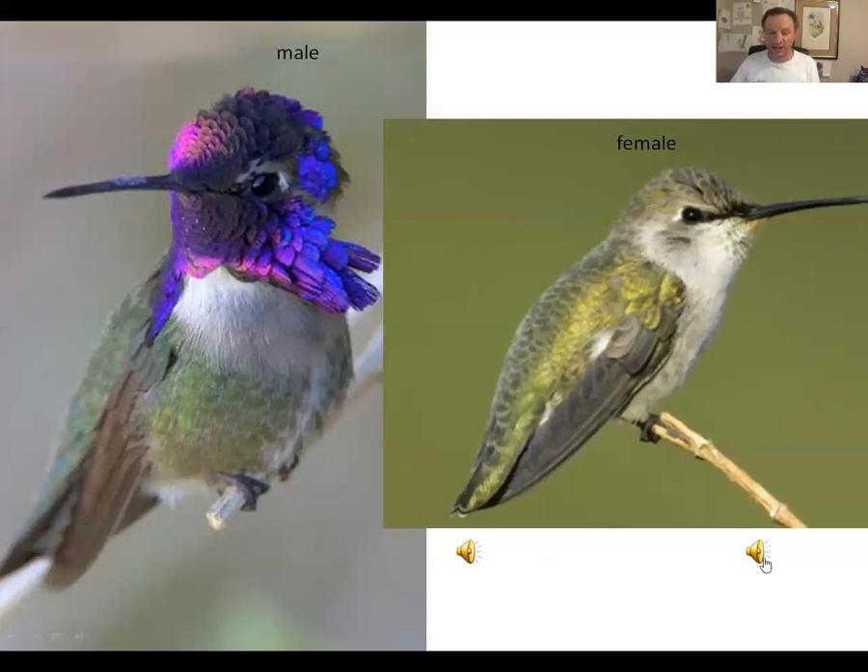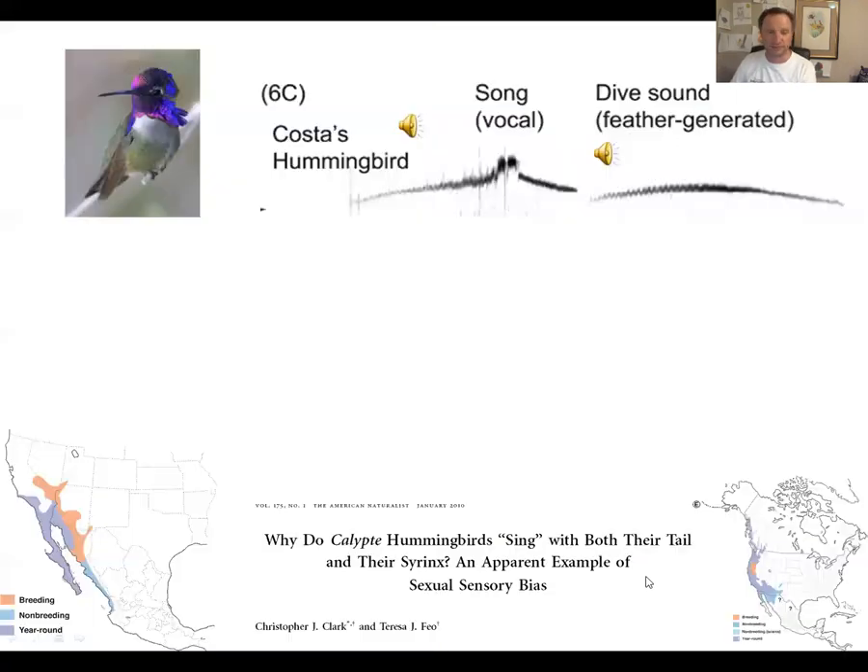Here's the sound he makes with his tail feathers when he dives. Although those two sounds were not exactly the same, they were very similar to each other. The song is obviously vocal — the male sits on a perch and moves his lips while he makes it — and it is very similar to the dive sound made by the tail feathers. For those who know how to read spectrograms: this is a spectrogram of the song, this is a spectrogram of the dive, and apart from a little blip in the middle that's in the song but not the dive, pretty much every other feature of those two sounds is very similar.